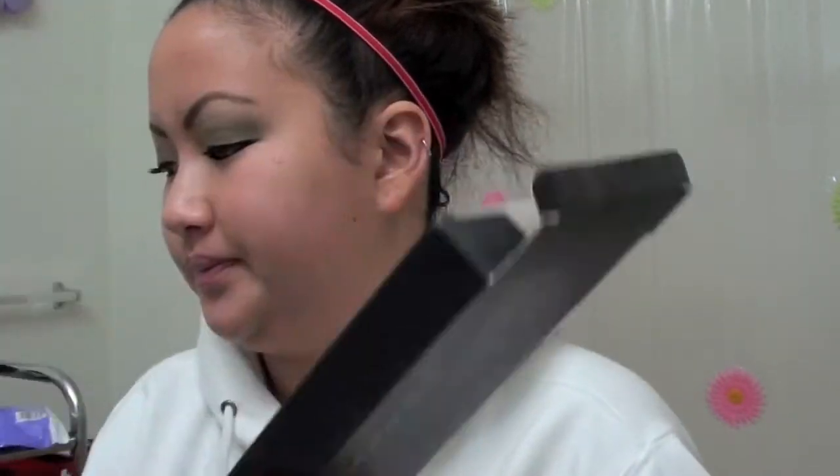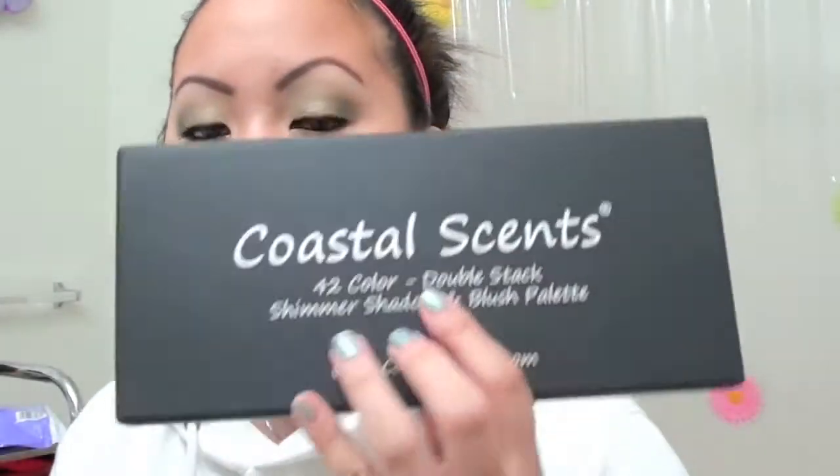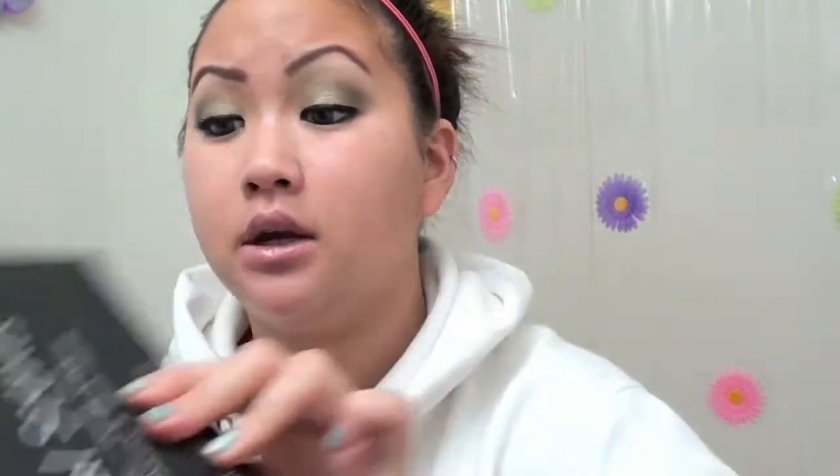I got one palette. I've always wanted to get either their 42 Shimmer Double Stack Palette or the Metal Mania Palette. I decided to go with the double stack because the eyeshadows are bigger — I don't really like falling in love with an eyeshadow that's like a dime shape and then having to buy the whole palette again. Plus they come with blushes, and I love blushes. The box it came in has bubble wrap inside — very heavy-duty packaging.